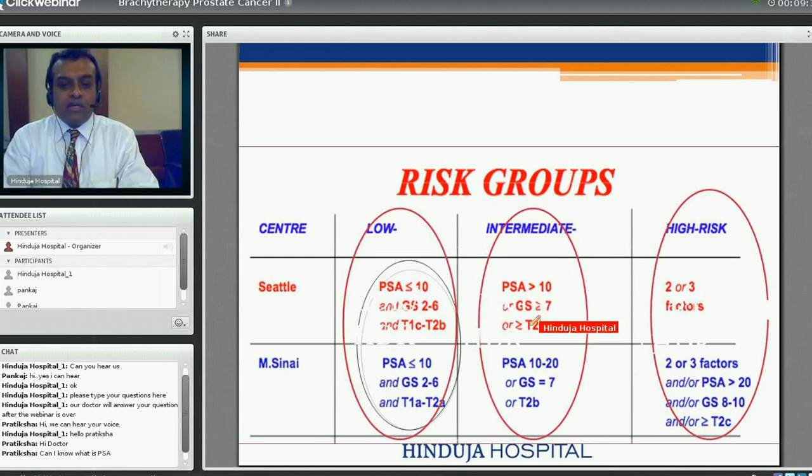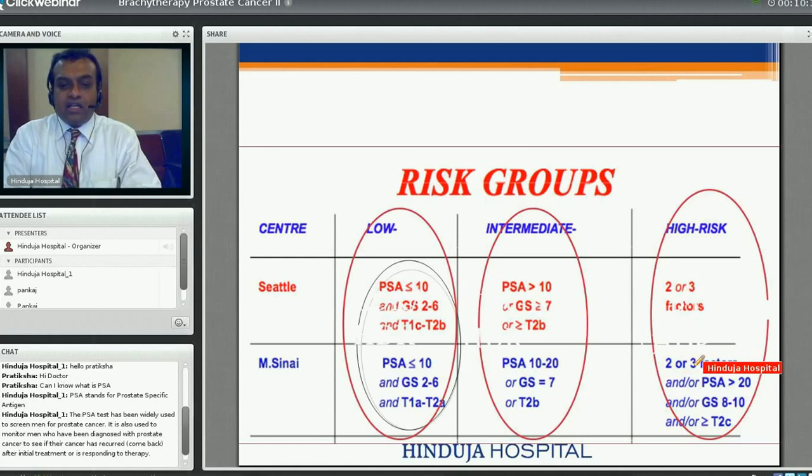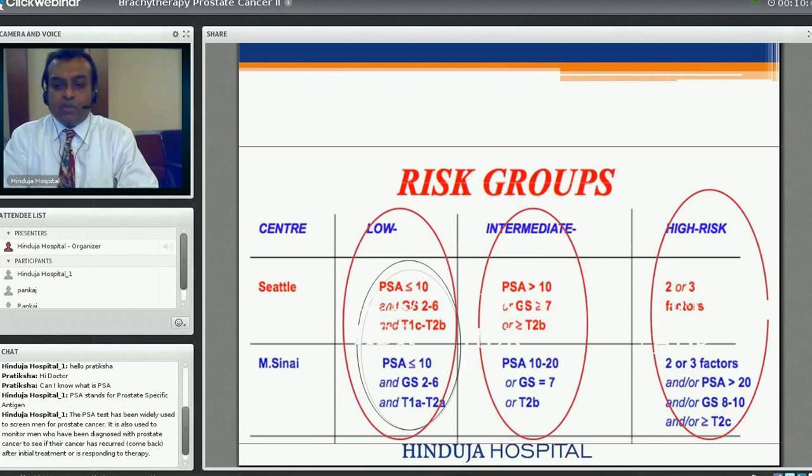In intermediate risk, PSA is between 10 and 20 ng/mL, Gleason score 7, or stage greater than T2B — extending just outside or involving both lobes. In high risk, there is as high as 60% chance of tumour spilling beyond the prostate onto the seminal vesicles. Either PSA is above 20 ng/mL, Gleason score above 7, or T3 stage. For these cases, permanent brachytherapy alone is not useful; temporary brachytherapy combined with external beam therapy is recommended.